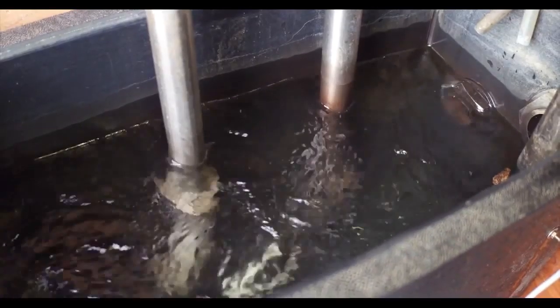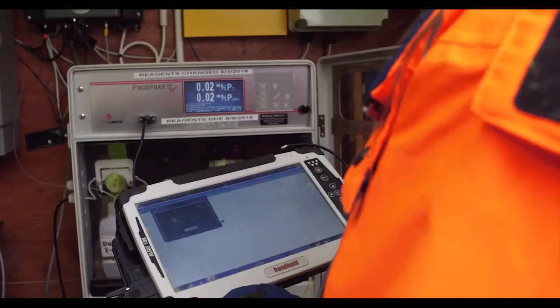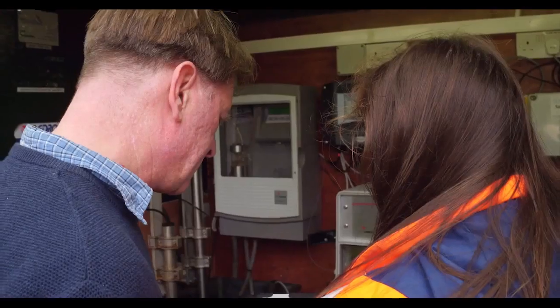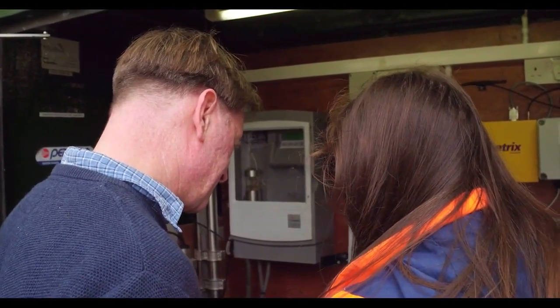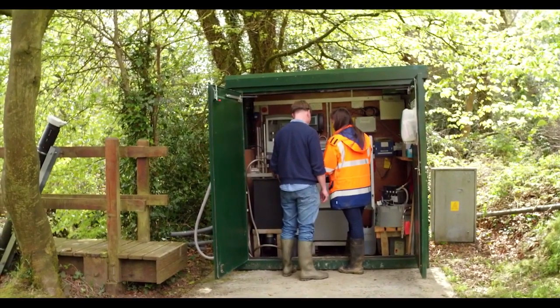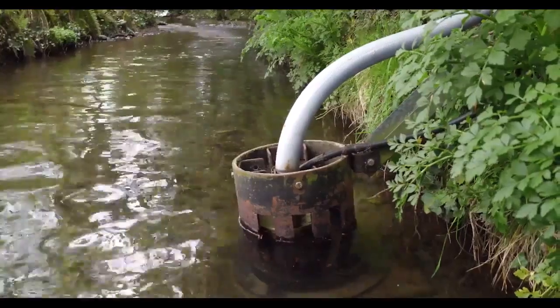By now we have almost a decade of sub-hourly measurements in all the catchments at the outlets. This high resolution monitoring of water quality allows us to understand processes of how nutrients may be lost in the landscape through the water — how, when and where, and what transfer pathways nutrients have moved in.